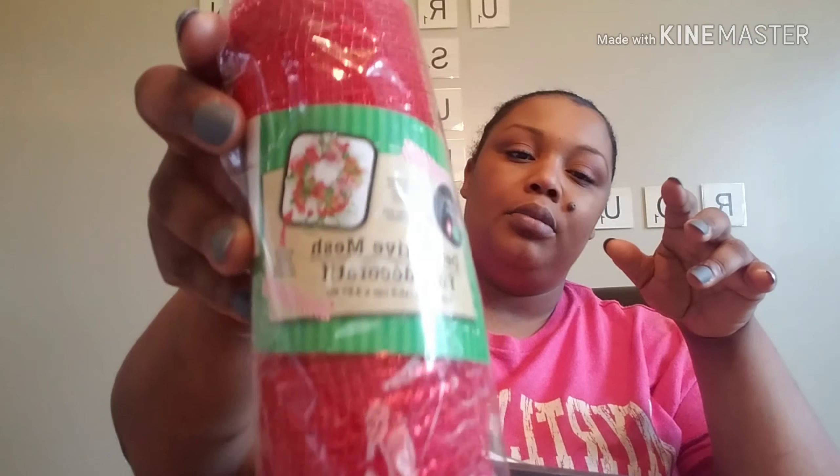Let's start with something a bit boring — this decorative mesh. You can use it for a table runner or different projects. I got that because I'm going to make a wreath.